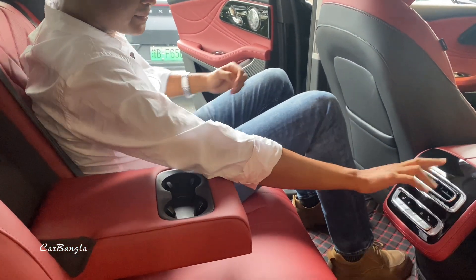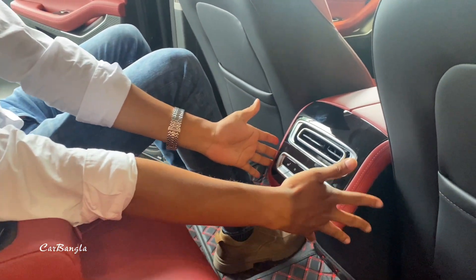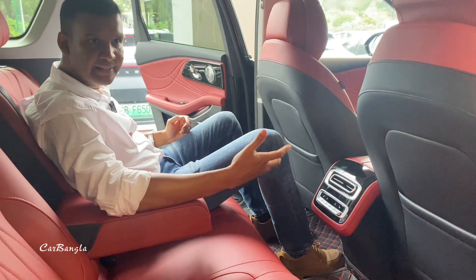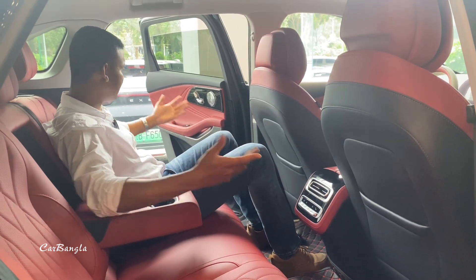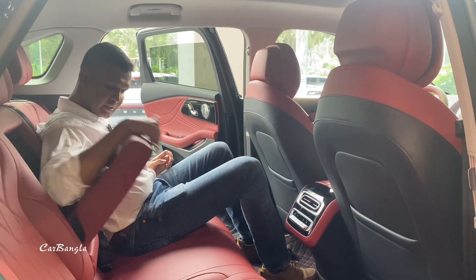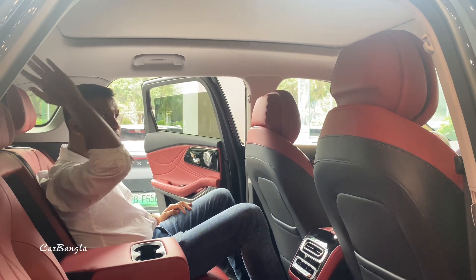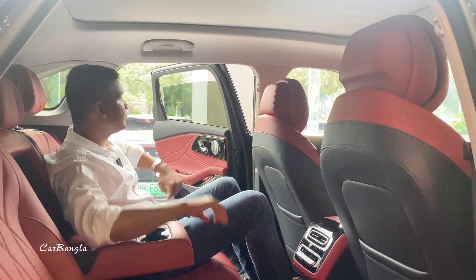There are seat adjustment controls for the rear seats as well. We have to look at this as a complete luxury vehicle offering. We can also see the rear cup holders and the big panoramic sunroof, which gives a feeling similar to a Tesla model.